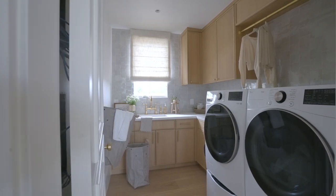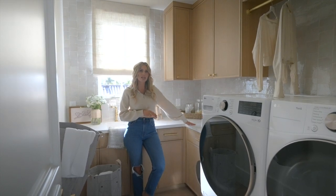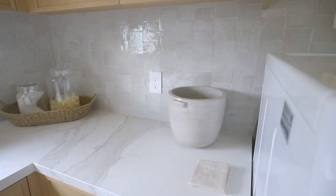We also utilized porcelain. I go back and forth on how often to use it, but in a laundry room it's a perfect place — it's super durable. We used one that has some beautiful veining and looks more like marble.